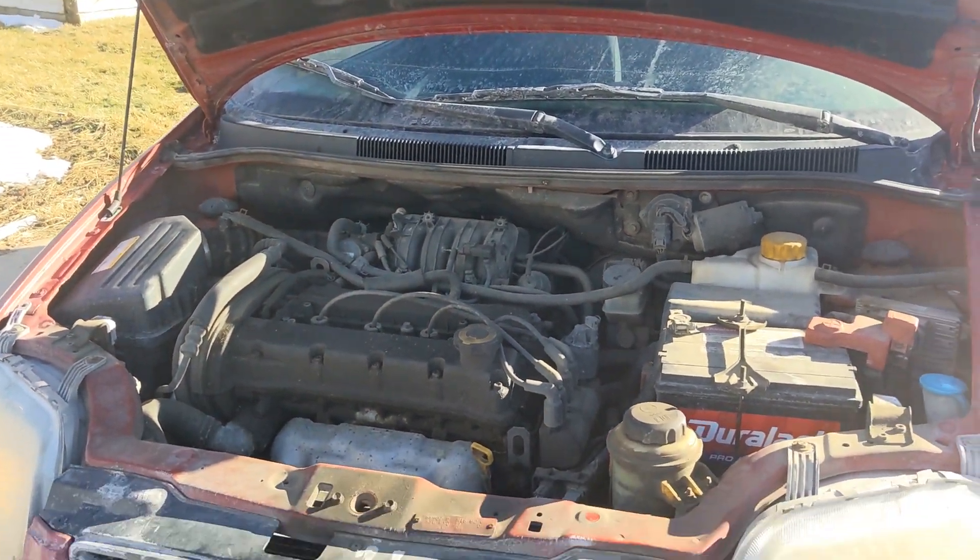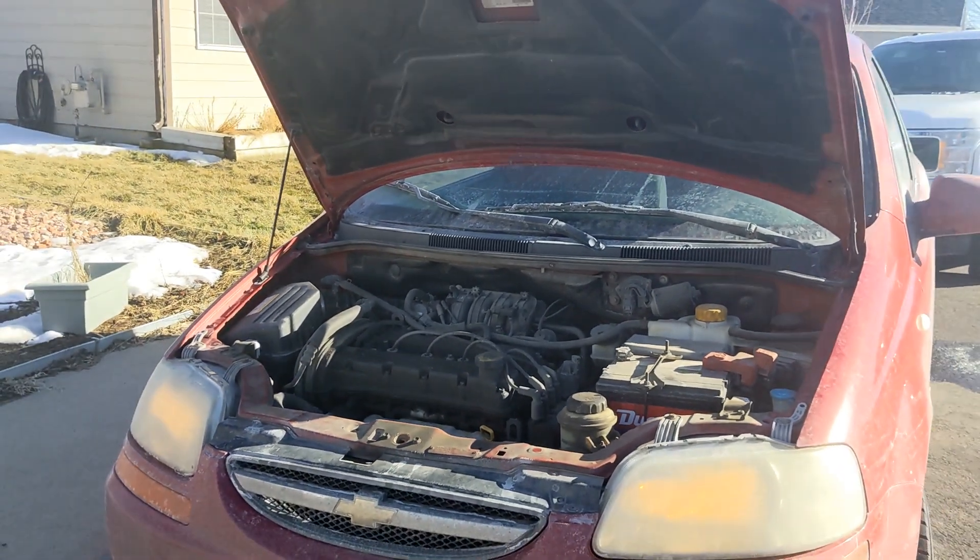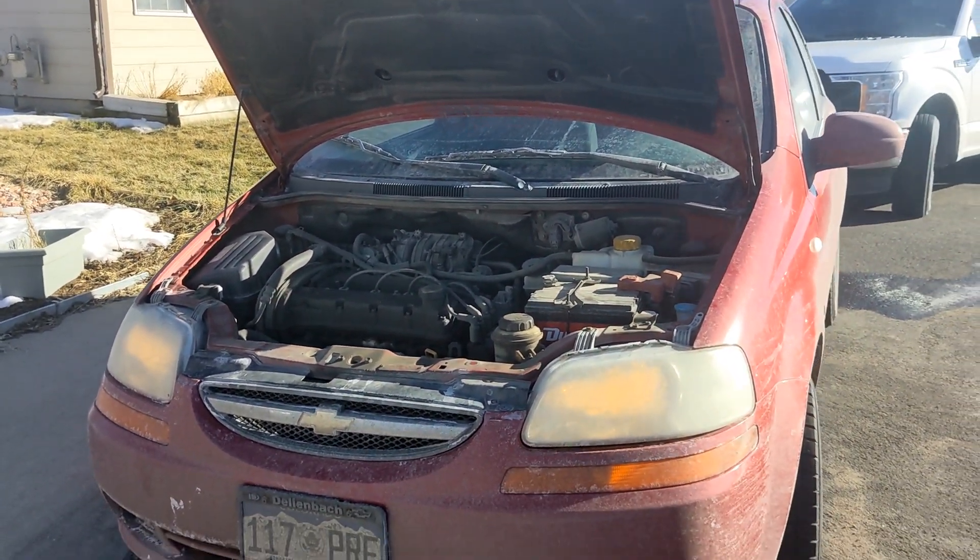We're going to do a transmission fluid flush and replace all that stuff very soon on this car. The transmission gets weaker, but that's just wear and tear.